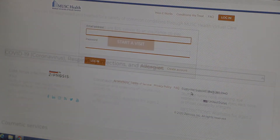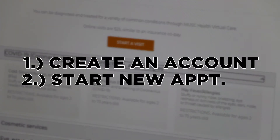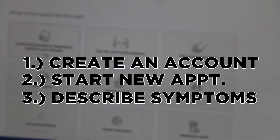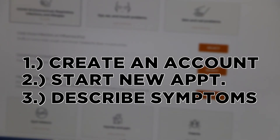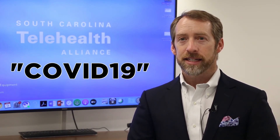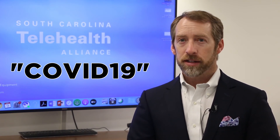The process only takes about 15 minutes. After creating an account, you'll click 'start a new appointment,' then describe your symptoms and the system will take it from there to provide any advice or medical attention that you may need. And now, anyone in the state of South Carolina, by entering the promo code COVID19, can access the system for free as well.